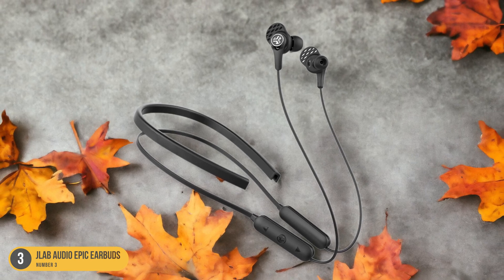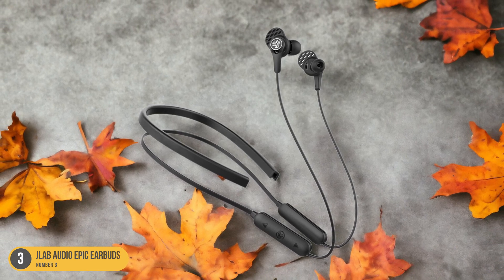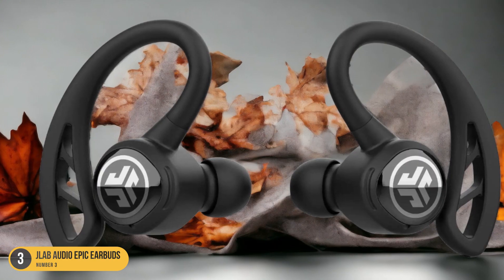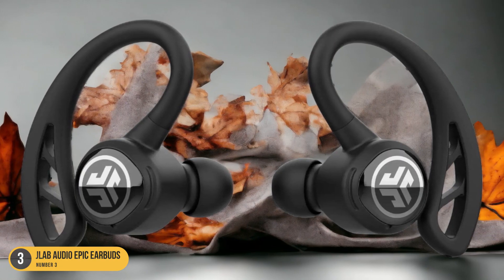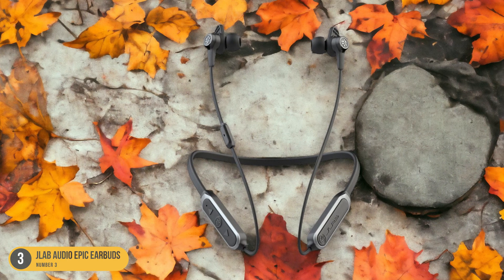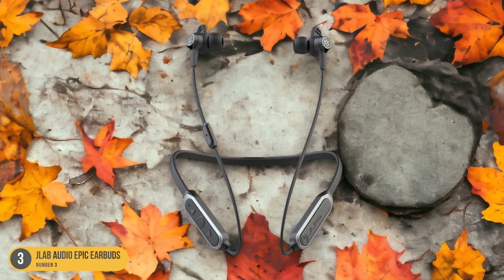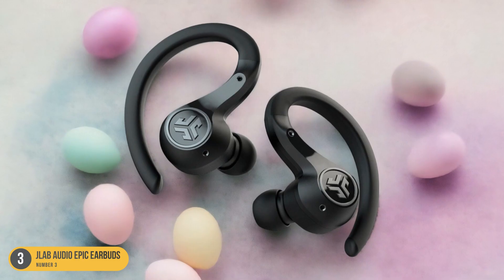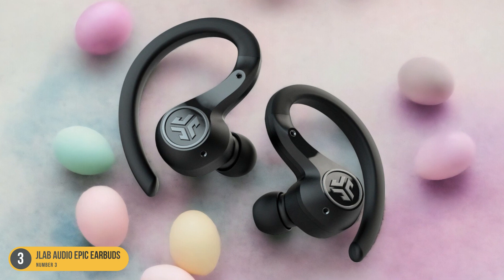The compact design makes them easy to carry, and the included charging case ensures they're always ready for use. With Bluetooth connectivity, you can effortlessly pair them with your devices, whether you're on a plane or exploring a new city. The JLab Audio Epic Earbuds truly excel in delivering high-quality audio for travel, making them a must-have accessory for any movie enthusiast on the move.